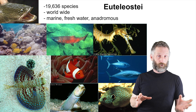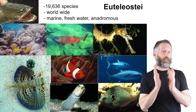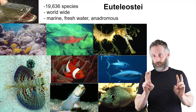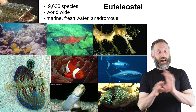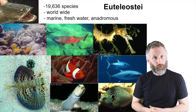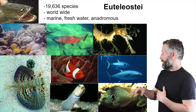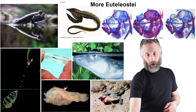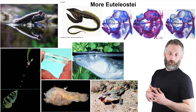The teleosts are by far the most specious of these groups, but within the teleosts, the subset that is by far the most diverse is the Euteleostei, or true teleosts. There are more than 19,000 species of these, and they're incredibly diverse. Here are some of them, and I just want to give you some really cool examples of Euteleostei.